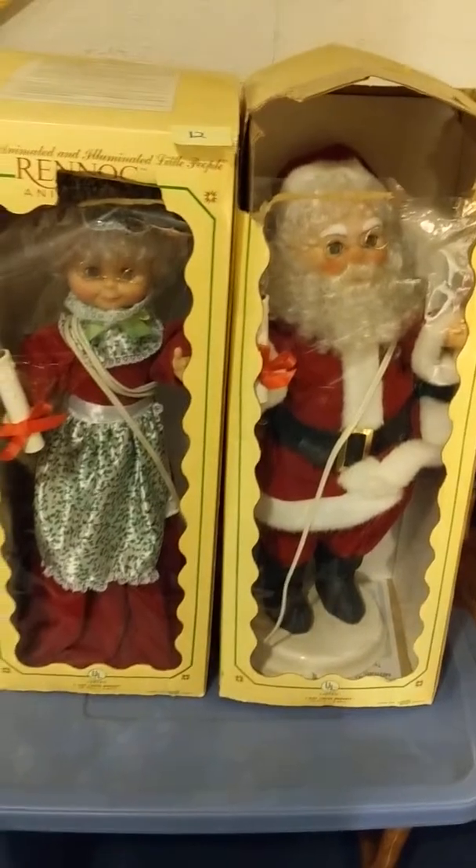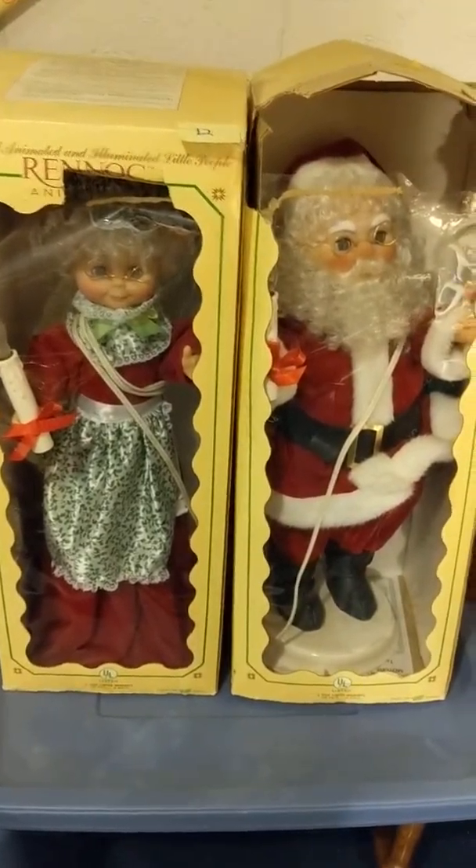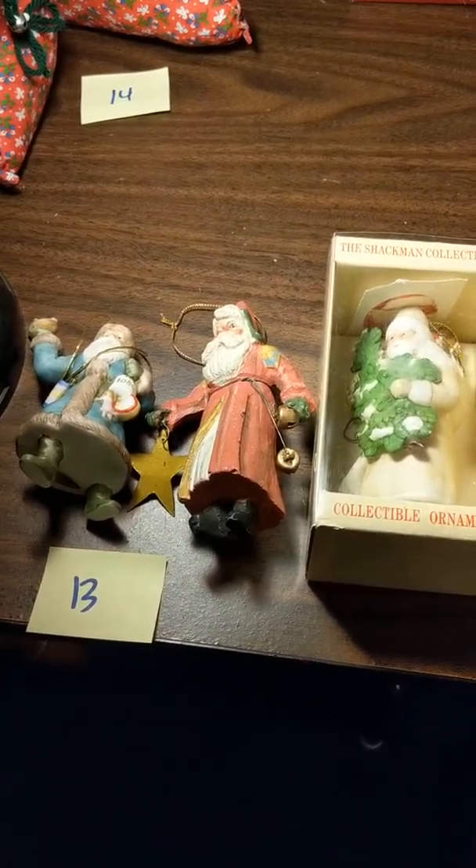Twelve: animated Mr. and Mrs. Claus. Thirteen: Santa ornaments — three of them.